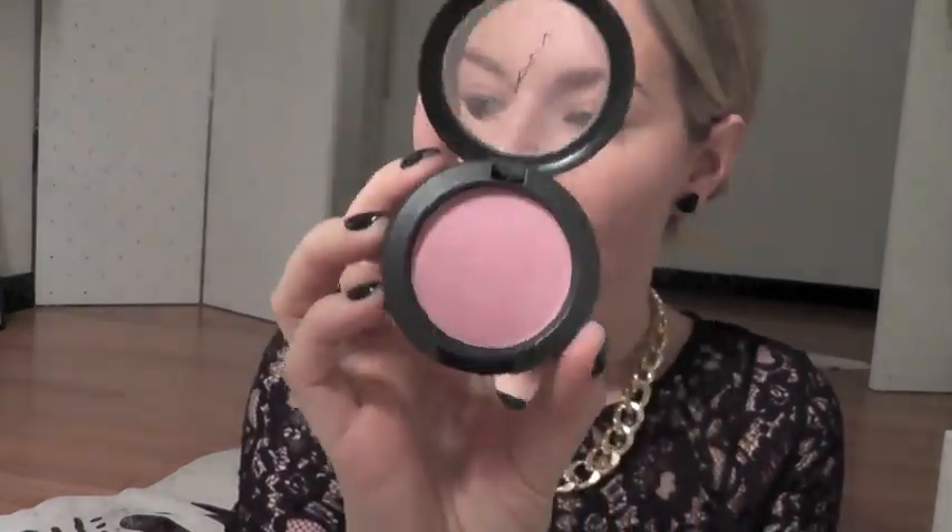For my cheeks I'm going to use this MAC blush — it's a really light pink, very natural. I've had it for a while and the name is Dame. I do go back to it and use it. I think it's just the perfect kind of pink cheek tint. I'm going to go back with my airbrush brush and just smooth it in and blend it together.